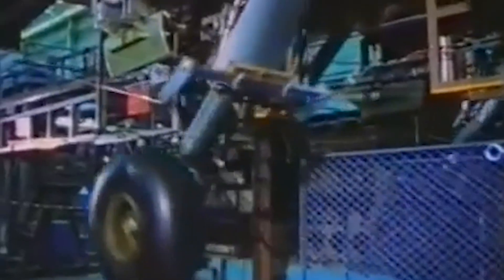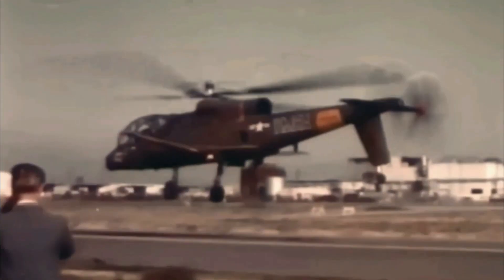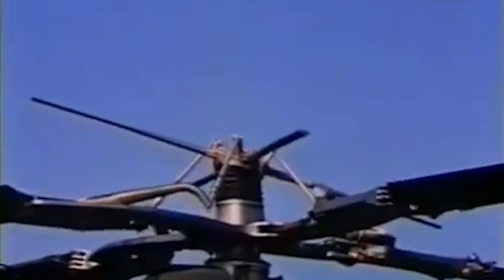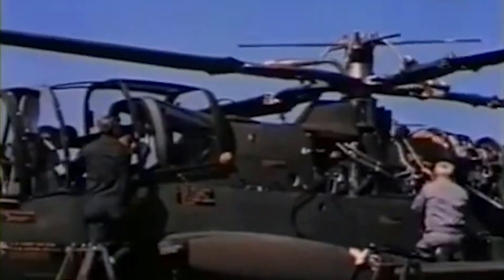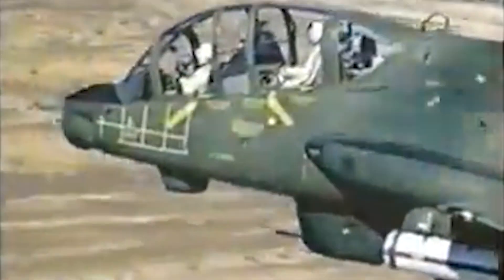Construction began after the Army awarded Lockheed a contract for 10 AH-56 prototypes on March 23, 1966. Built in Van Nuys, California, the first Cheyenne rolled out on May 3, 1967, and took flight on September 21, 1967. Pre-production funding for 375 aircraft followed on January 8, 1968, with initial operating capability targeted for 1972 — optimistically, late 1970. All ten prototypes were completed by 1969, but the Vietnam War's financial strain loomed large.